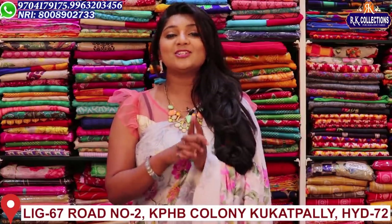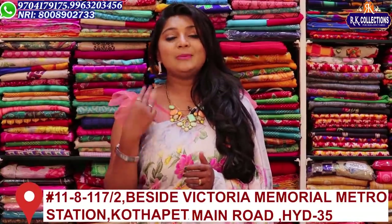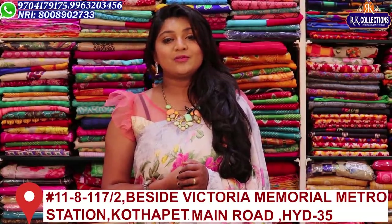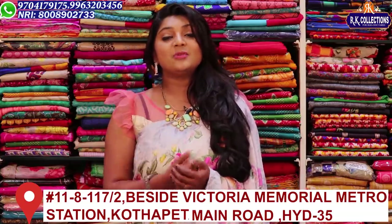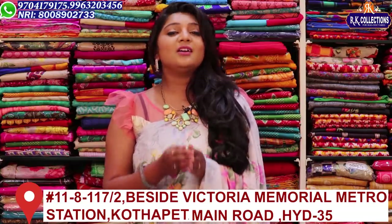You will be shopping for your dress. There are three branches: Kukatpally, KPHB Road No. 2, and the main road near Victoria Memorial Metro Station. You also have a courier option available, so don't miss these collections.